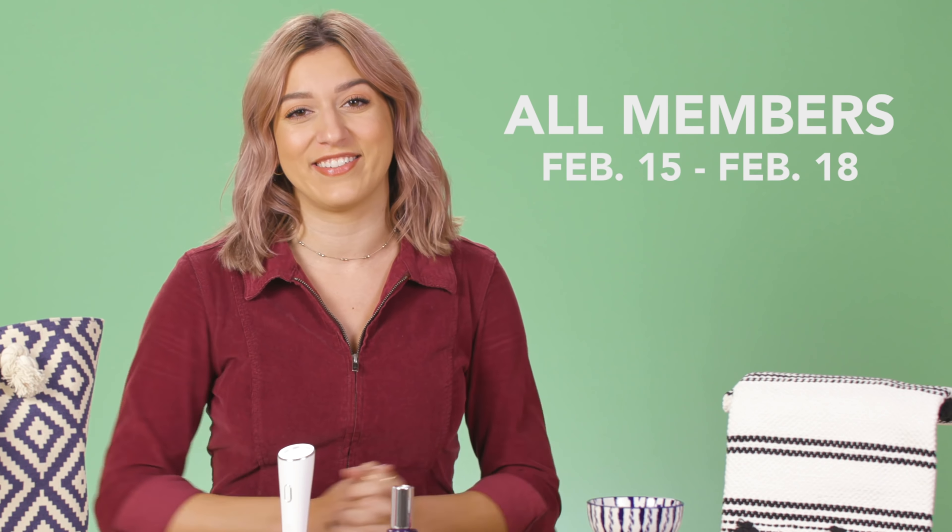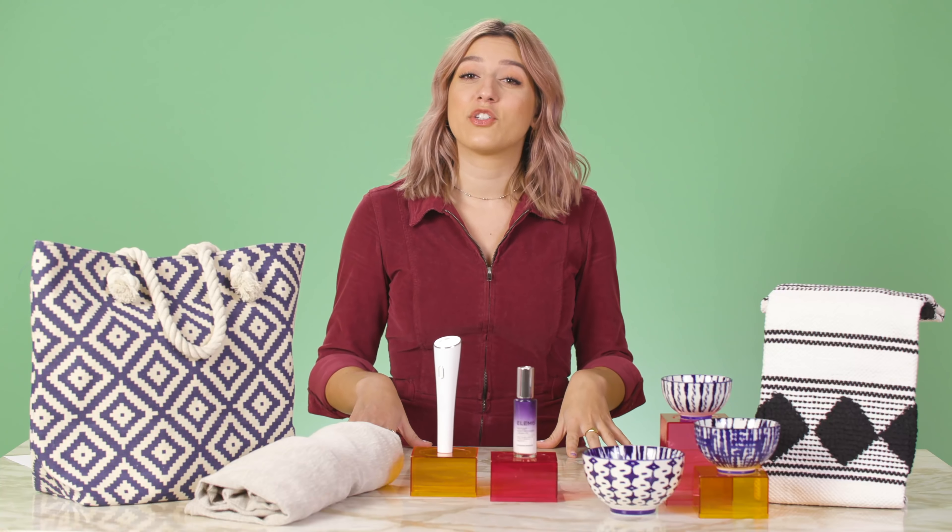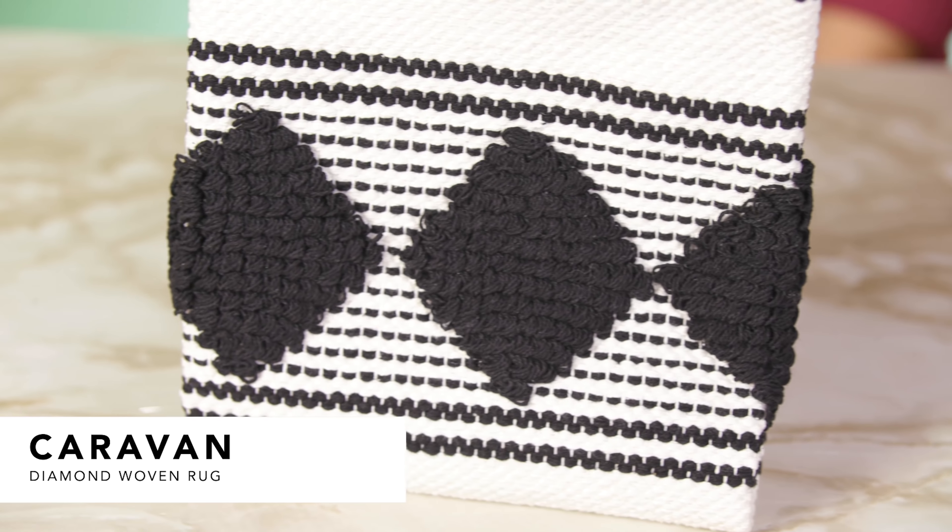So before we dive in, make sure to like, comment, subscribe to FabFitFun's YouTube channel, and let's dive in. Spring! So first up in this choice is the Caravan Diamond Woven Rug.